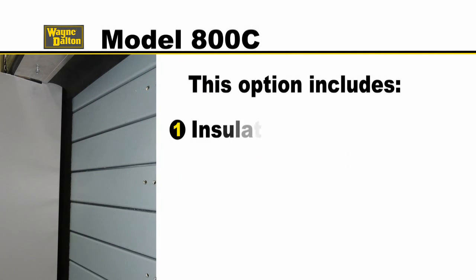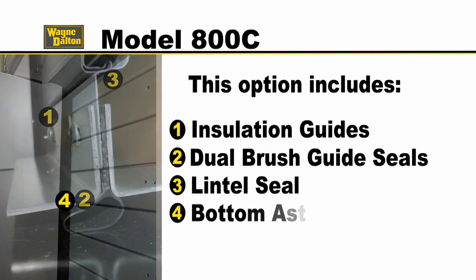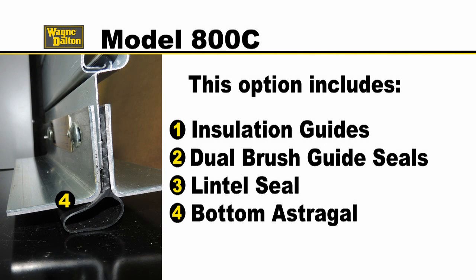This option includes insulation guides, dual brush guide seals, a lintel seal and bottom astragal, all of which minimize the transference of temperature and air infiltration.